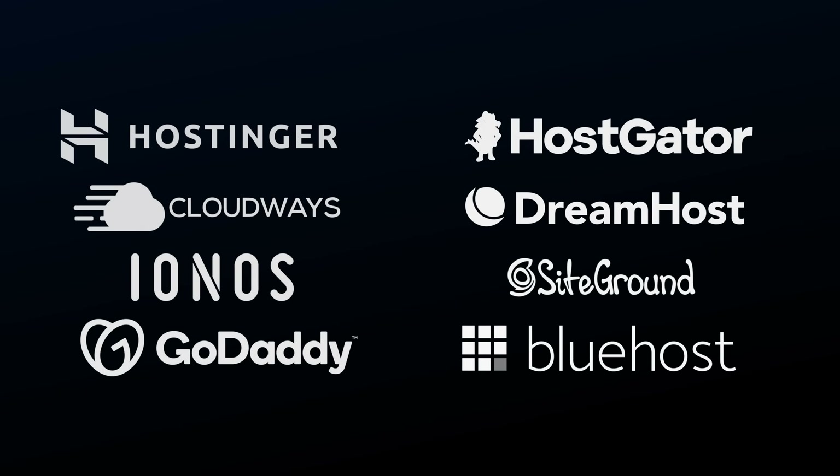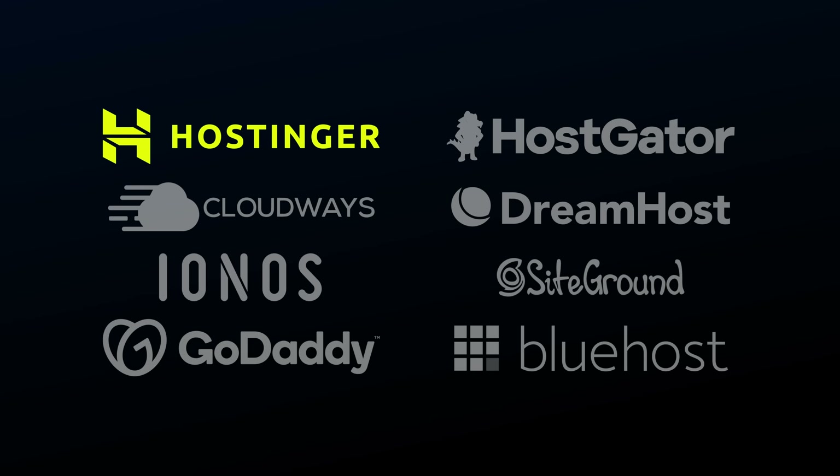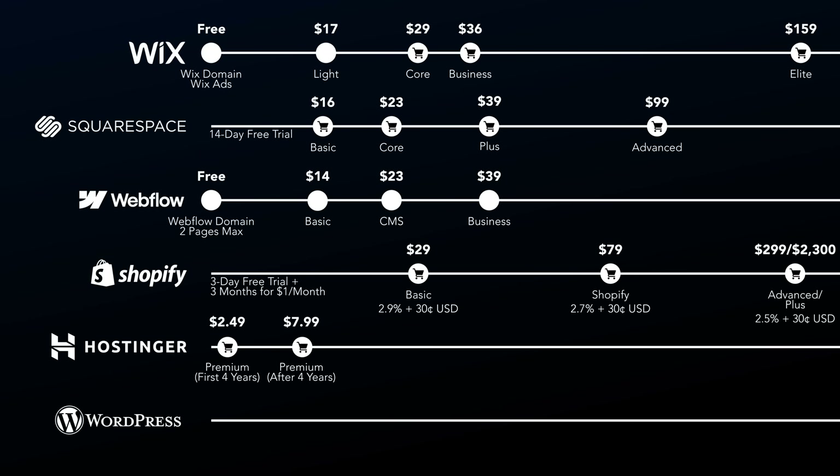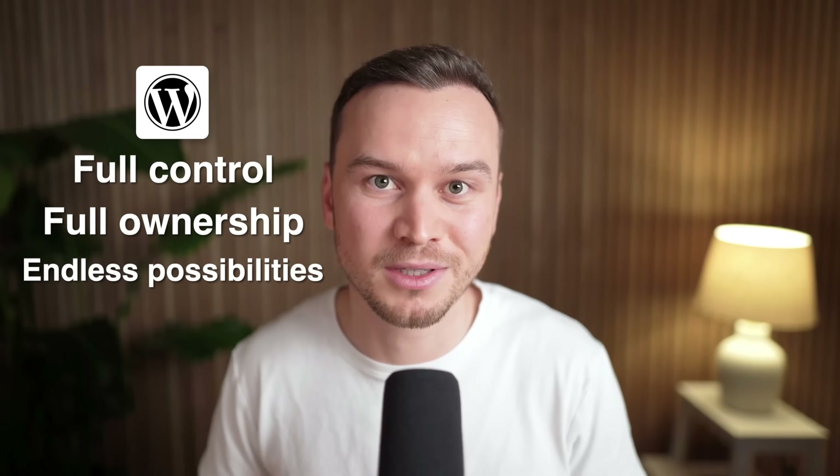And if you decide to go with WordPress, you're going to need to choose a hosting provider to host your website. I've personally tried many different hosting providers and one I personally use and recommend is Hostinger, the same company behind the Hostinger website builder we talked about earlier. With Hostinger, you can get WordPress hosting starting at just $2.49 per month, plus you can save an extra 10% by using my referral link in the video description below. Overall, WordPress is a great choice if you want full control and ownership of your website with endless possibilities for the future, as long as you're willing to invest some time in learning how to use it. And in my opinion, it's still the number one choice for anyone serious about starting a blog.